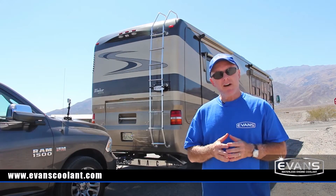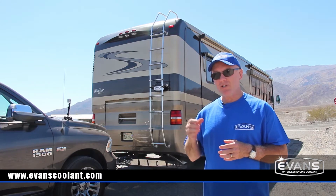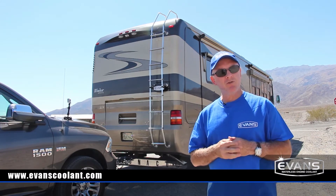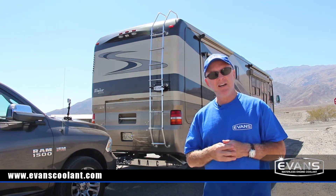Today we're driving this 2005 Monaco Windsor motorhome with a Cummins ISL 400 and we're going to tow a 2014 Ram Hemi truck with a combined weight of 40,000 pounds up one of the steepest grades in Death Valley.